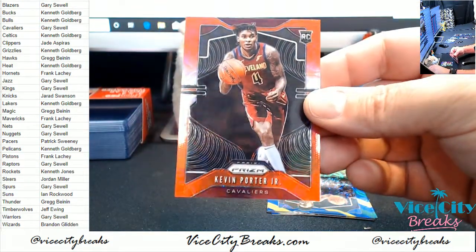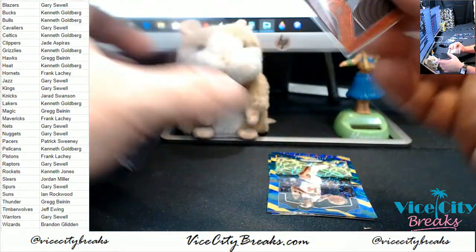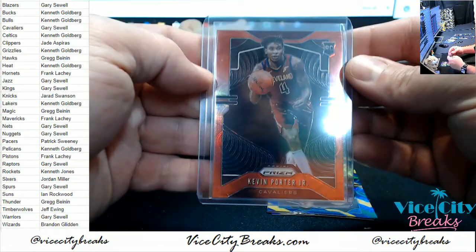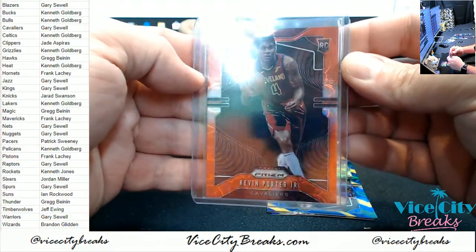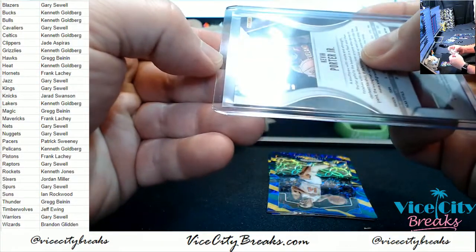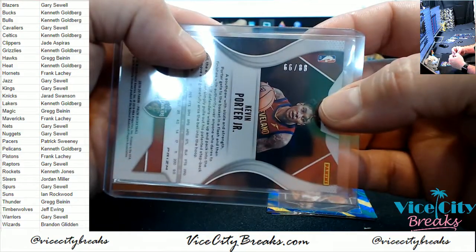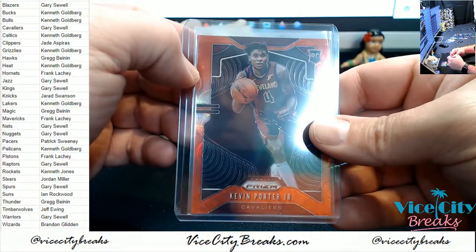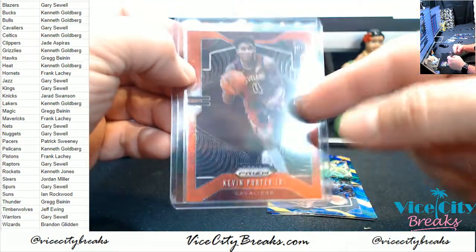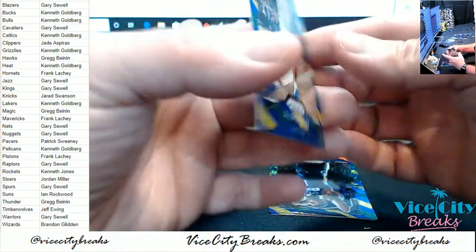Kevin Porter Jr., Cavaliers. Red rookie, numbered to 88. That's a nice card. eBay 101 — 66 out of 88, so I mean I could do enough complicated math to make that an eBay 101 if you so desired.